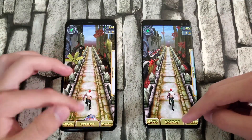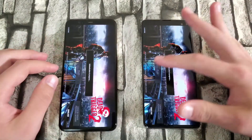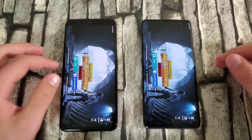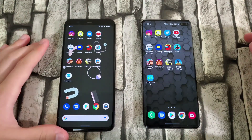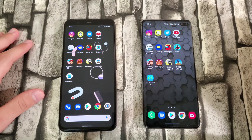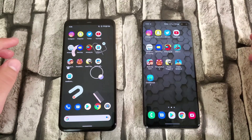Temple Run — they're both in, clicking resume — yep, both there. Dead Trigger 2 — both there. PUBG Mobile — both there. So the Pixel had some trouble keeping apps open, likely due to its 6GB of RAM. It did manage to open apps faster, but not by too much. It had to reload on three apps, while the S10 Plus didn't have to reload at all.